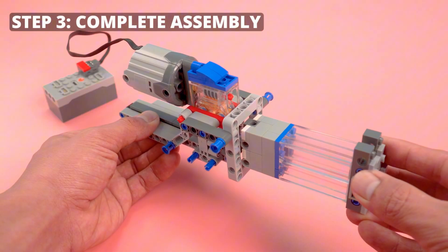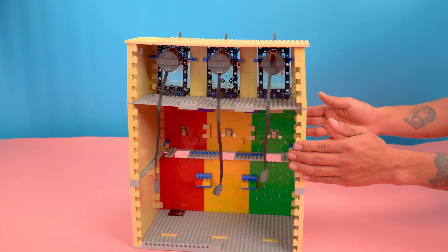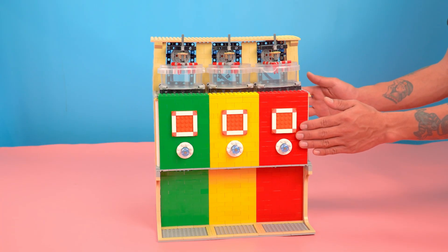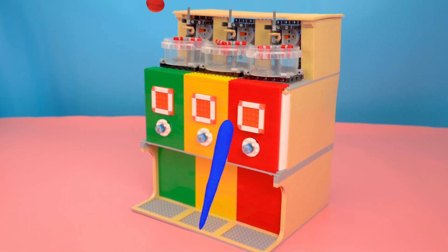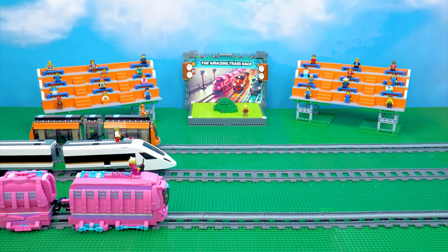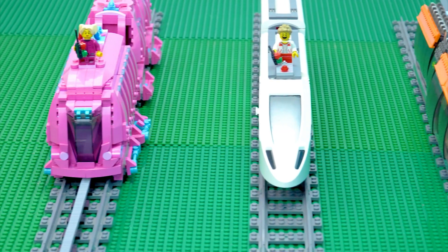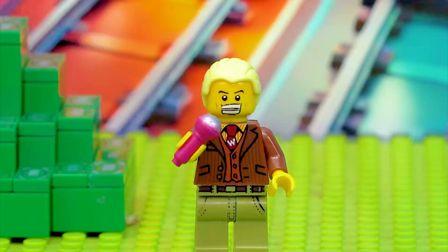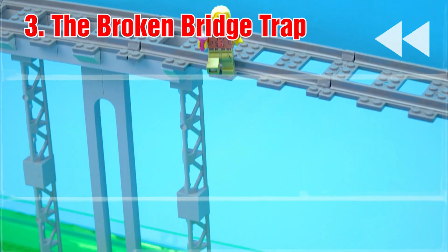Step three: complete assembly. No one has overcome this challenge.